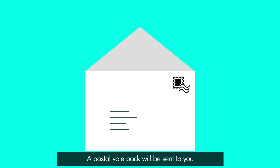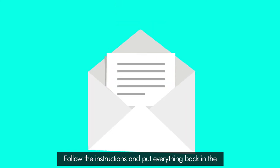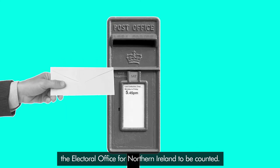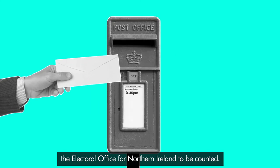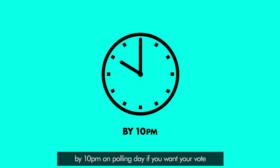A postal vote pack will be sent to you a couple of weeks before the election. Follow the instructions and put everything back in the free post pre-addressed envelope and return it to the Electoral Office for Northern Ireland to be counted. Remember, your postal vote needs to be returned by 10pm on polling day if you want your vote to be counted in the election.